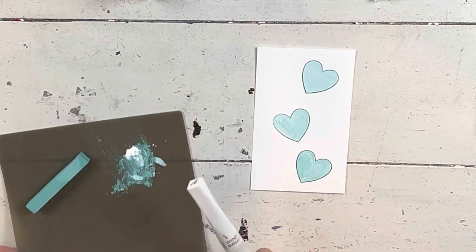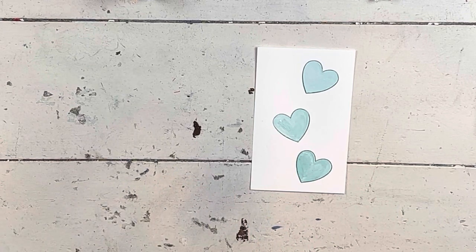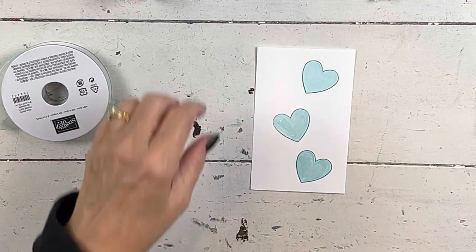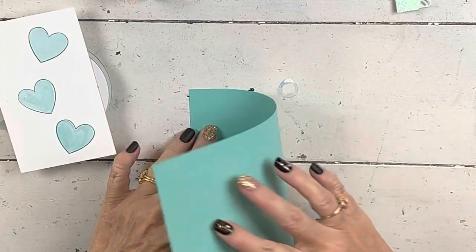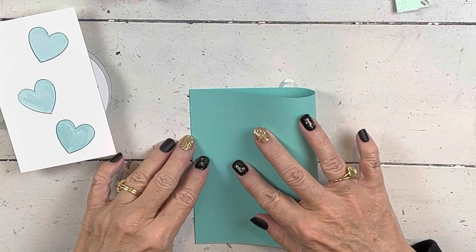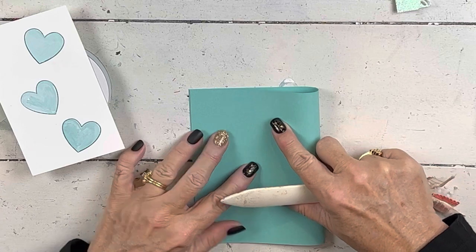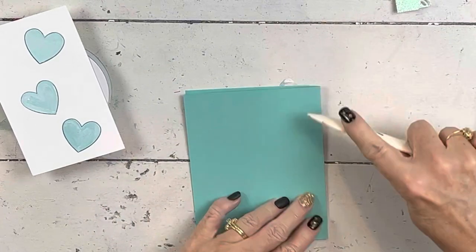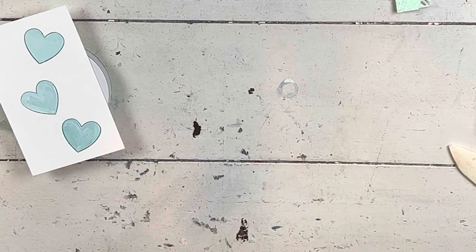Let's move on now to putting this card together. Those hearts are pretty wet, so if you want, you can take a second and heat set them with your embossing gun. I don't have a second so I'm not going to do that. I have a piece of Coastal Cabana paper for the back of my card. This does get your hands dirty, so if you have a second, take something and wipe your hands off.